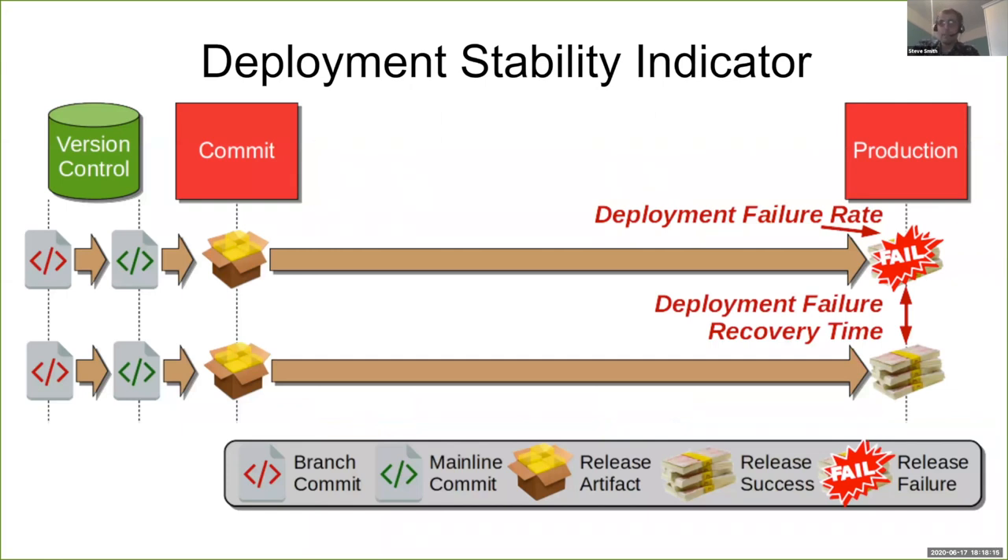This is what a deployment stability indicator looks like in terms of a technology value stream. In a generic value stream, code is written into version control, merged to mainline, goes up to your build server at the commit stage, passes through test environments, and then you do production deployments. If a deployment goes wrong, that increases your deployment failure rate, and the time it takes you to put in a subsequent deployment to rectify that failure is your deployment failure recovery time, expressed as median and standard deviation.